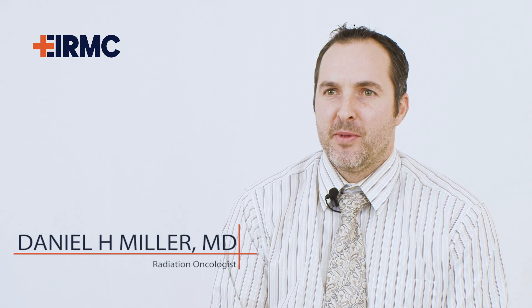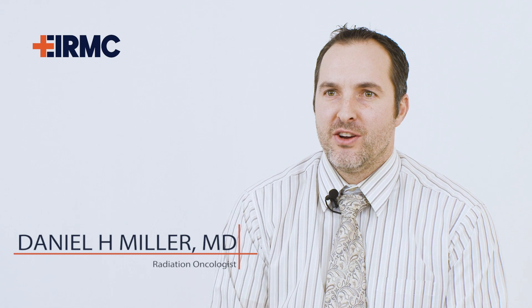My name is Dr. Daniel Miller and I'm a radiation oncologist at the Idaho Cancer Center at IRMAC. Today we'll be discussing stereotactic radiosurgery or SRS.